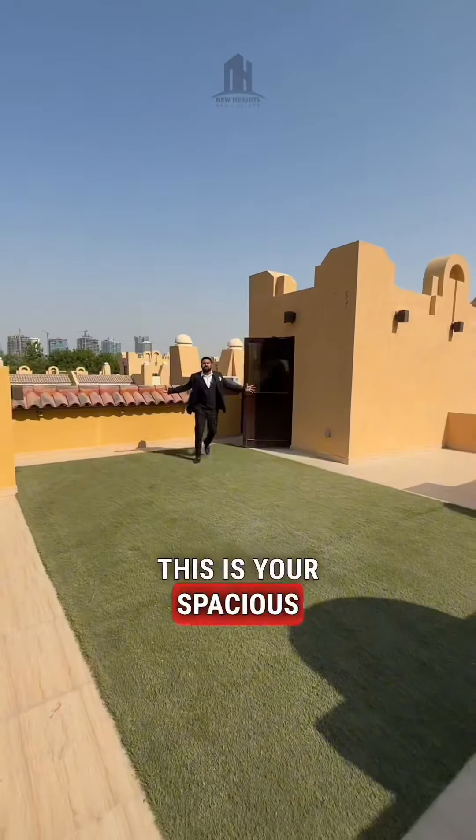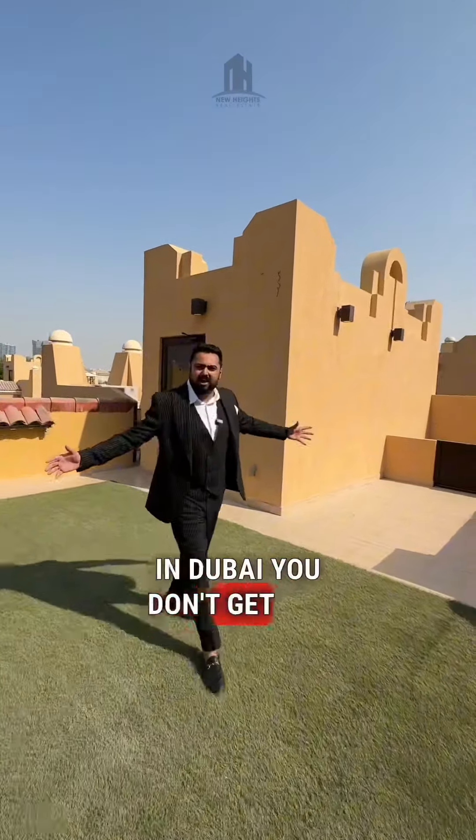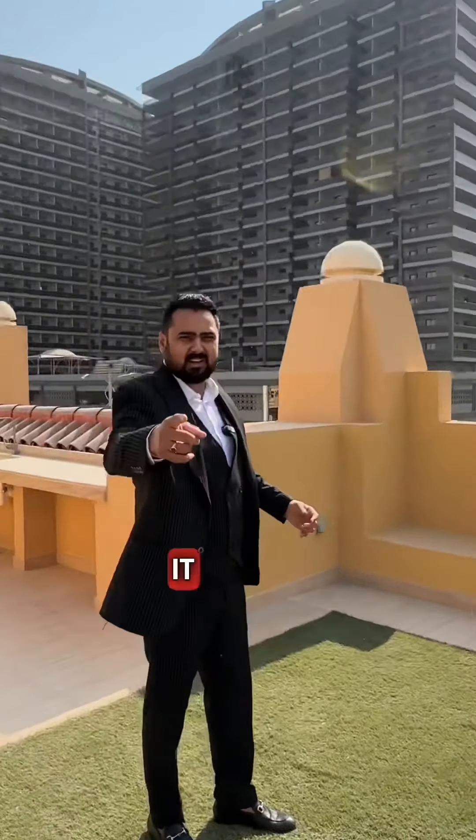This is your spacious rooftop. In Dubai you don't normally get rooftop access, but when you get it, grab it.